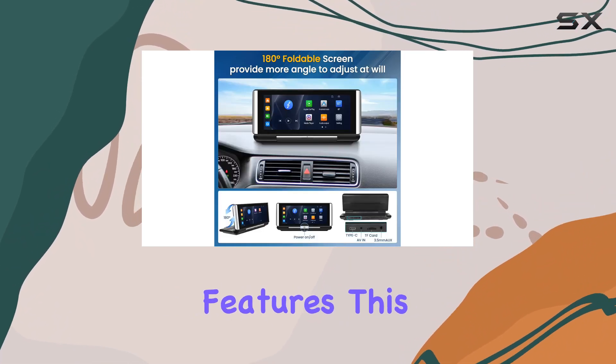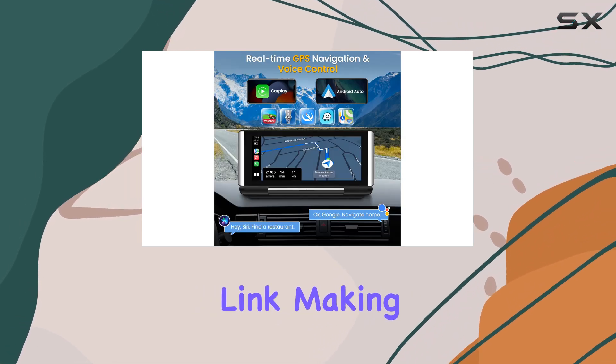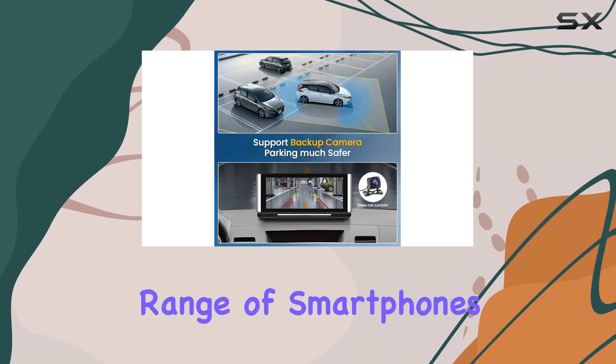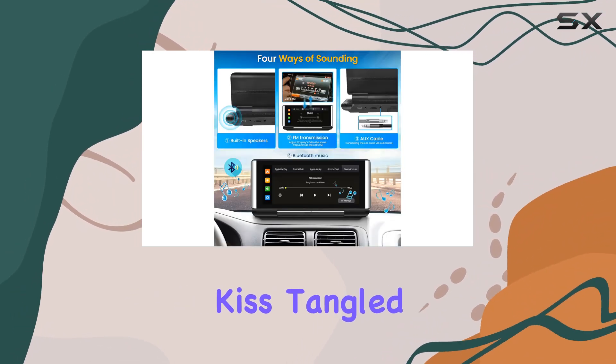Now, on to the features. This device supports not only Apple CarPlay but also Android Auto and MirrorLink, making it compatible with a wide range of smartphones. And the wireless connectivity means you can kiss tangled wires goodbye.